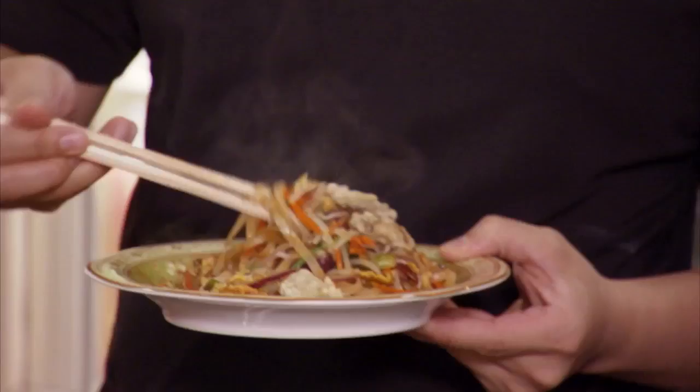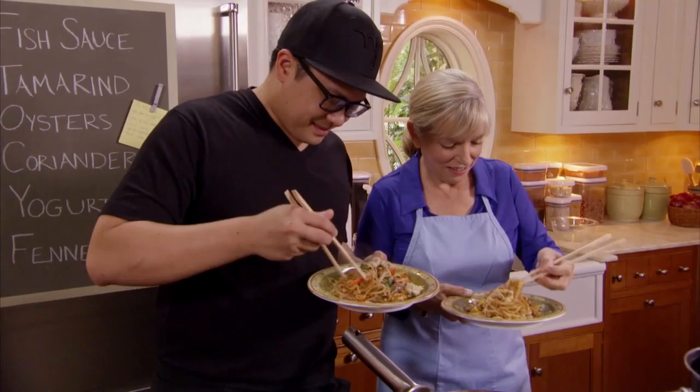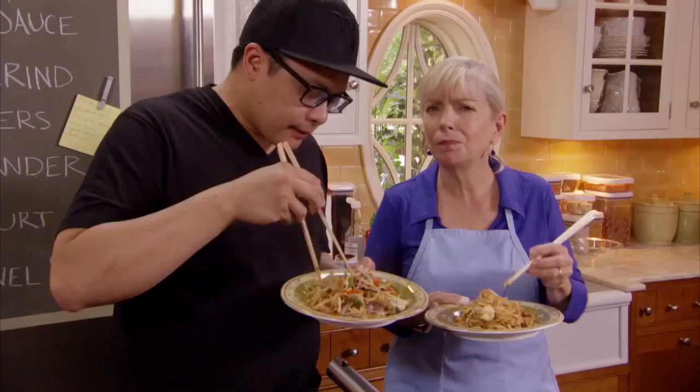Dale Talde's special bacon, egg, and oyster pad thai. The noodles absorb all the flavor — that's what they're doing in there. The best pad thai I ever had. Thank you, Dale. Thank you, Sarah.